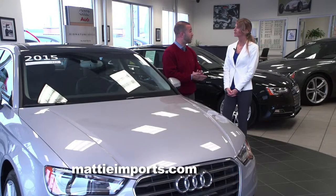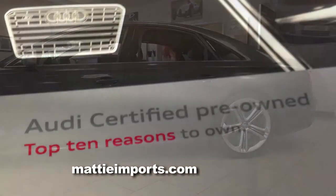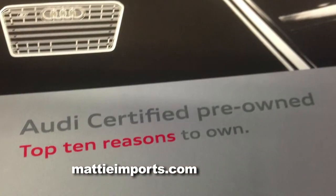Today we're going to talk about some certified pre-owned vehicles that my general manager hand-picked down in Florida, that show some really great value with the certified pre-owned warranty.